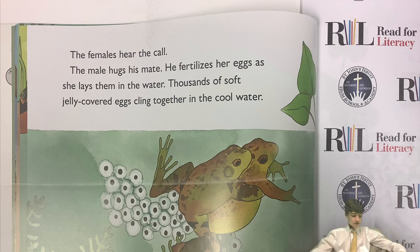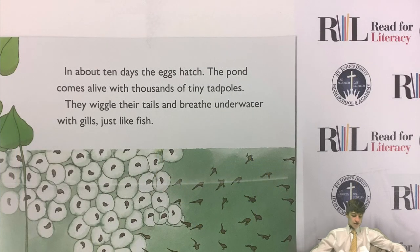Thousands of soft, jelly-covered eggs cling together in the cool water. In about ten days, the eggs will hatch. The pond comes alive with thousands of tiny tadpoles. They wiggle their tails and breathe underwater with gills, just like fish.